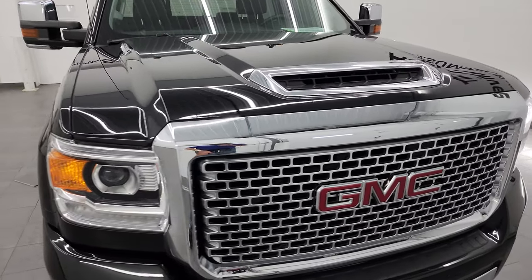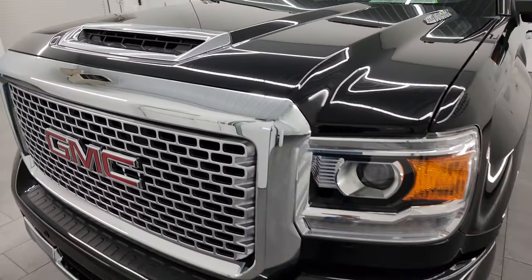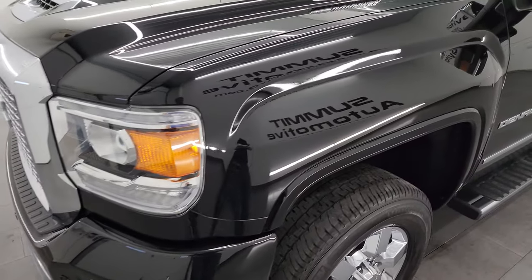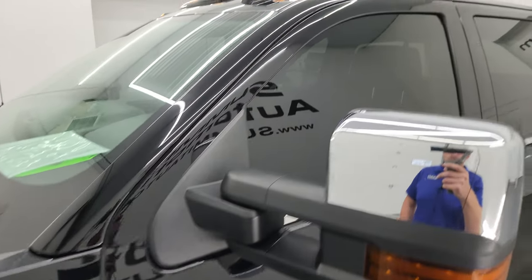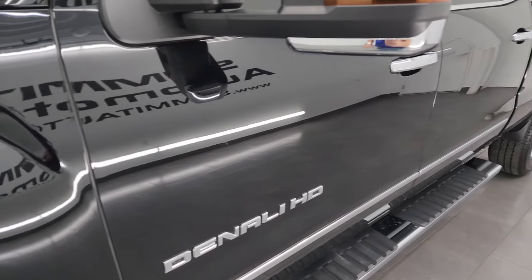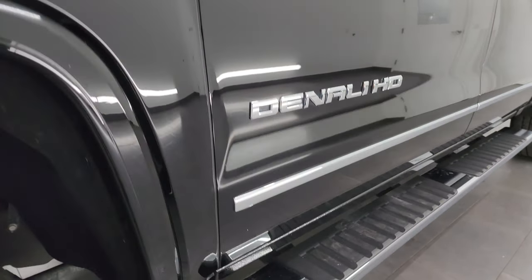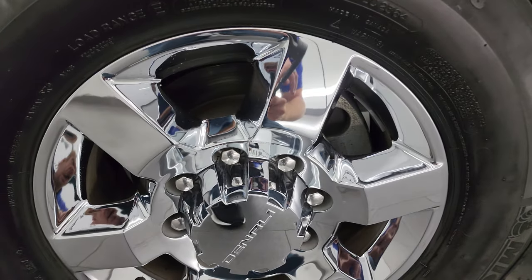I'm going to go all the way around in this video — inside, underneath — start it up and take a look under the hood to give you the most accurate representation of the truck. Onyx black is the color. I shoot all my videos in 4K, and if you like the video consider subscribing at YouTube.com/SummitAuto. Click the bell notifications to get updates on the videos I do each and every day here at Summit Automotive.